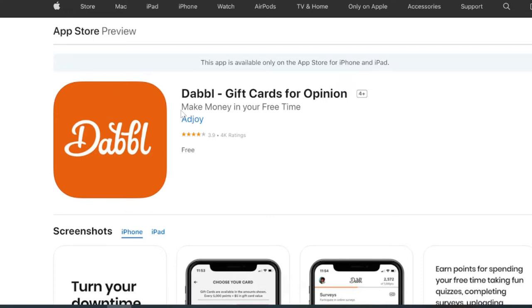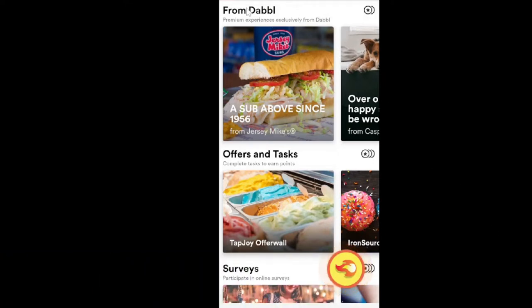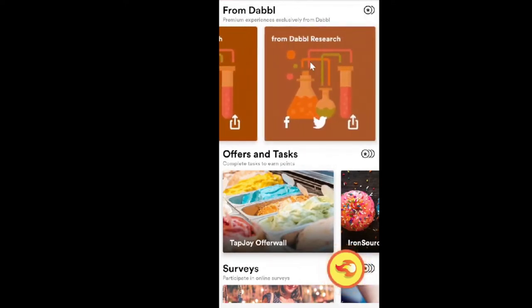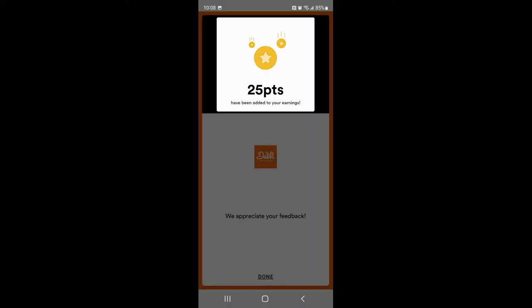Once you sign up, this is what the app looks like. Most of your exclusive offers are at the top where it says 'From Dabble.' You can scroll through — there are ads here, and if you go all the way to the side you'll see 'From Dabble Research.' If you click on these, it brings you to surveys asking about your shopping experience with Kroger, for example. These surveys usually pay anywhere from 5, 10, or 50 points.